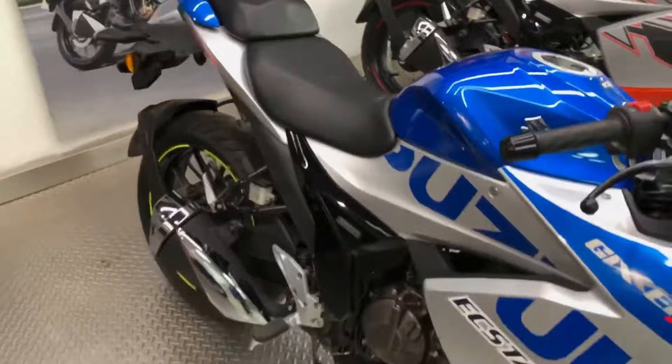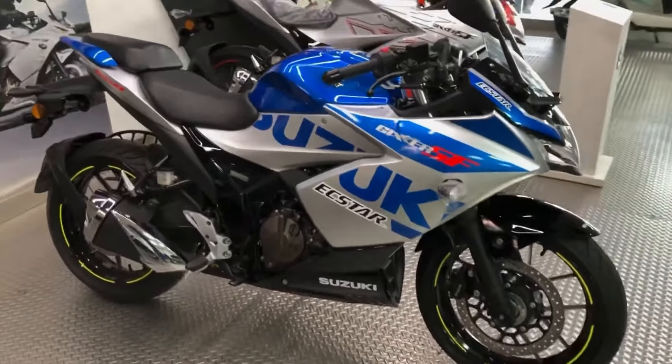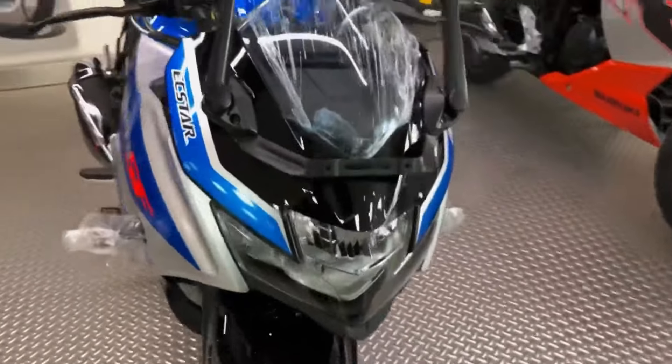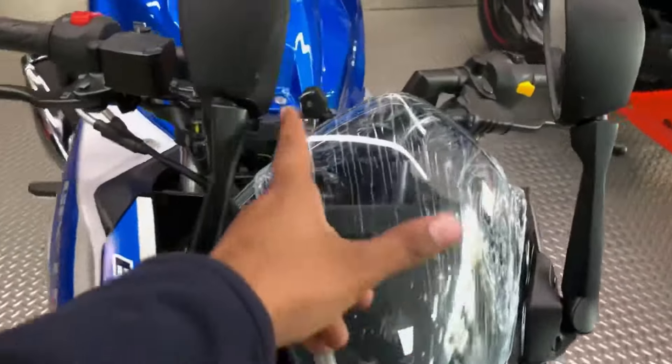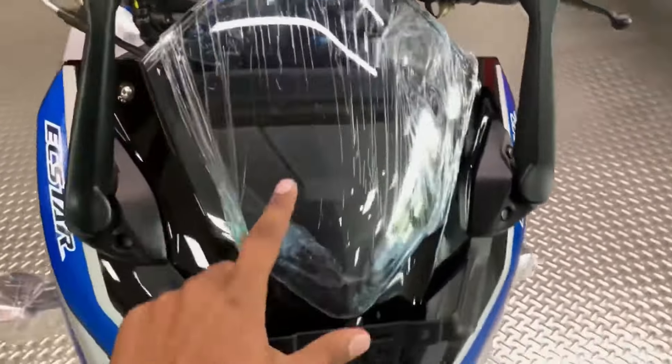There are not a lot of fully-faired motorcycles in the Indian market, and because of this, when there is one in traffic they attract attention. If the motorcycle is the Suzuki Gixxer SF 250, then it is bound to turn heads, thanks to the strong road presence that the motorcycle has.